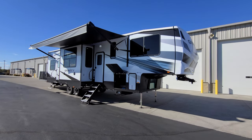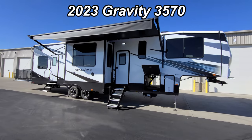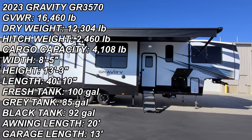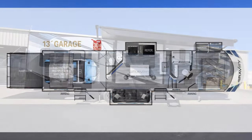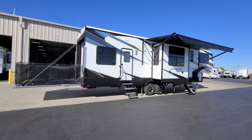Hey everyone and welcome to another All About RVs video. Today we're going to take a look at a brand new 2023 Gravity 3570 Toy Hauler fifth wheel by Heartland RV. We're going to walk you through the inside and the outside of this fifth wheel, and then we'll close it all up at the end and show you what it looks like closed.